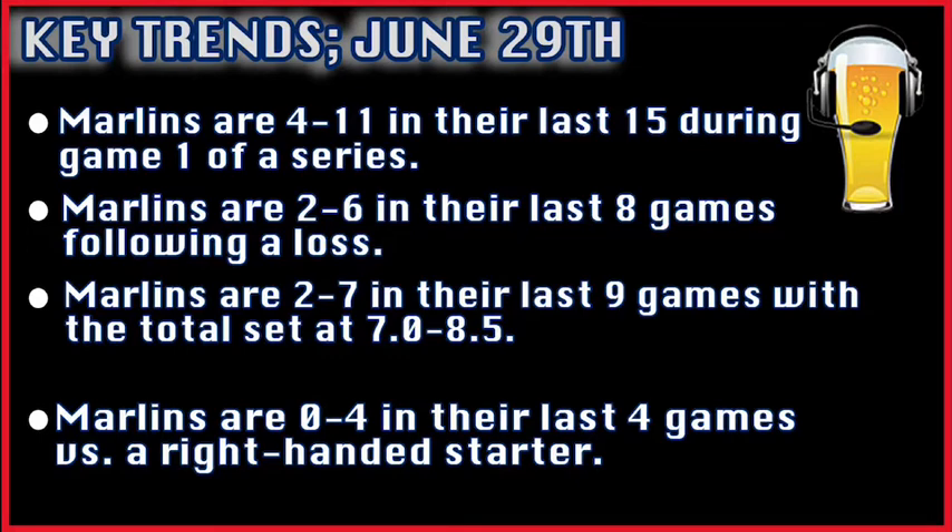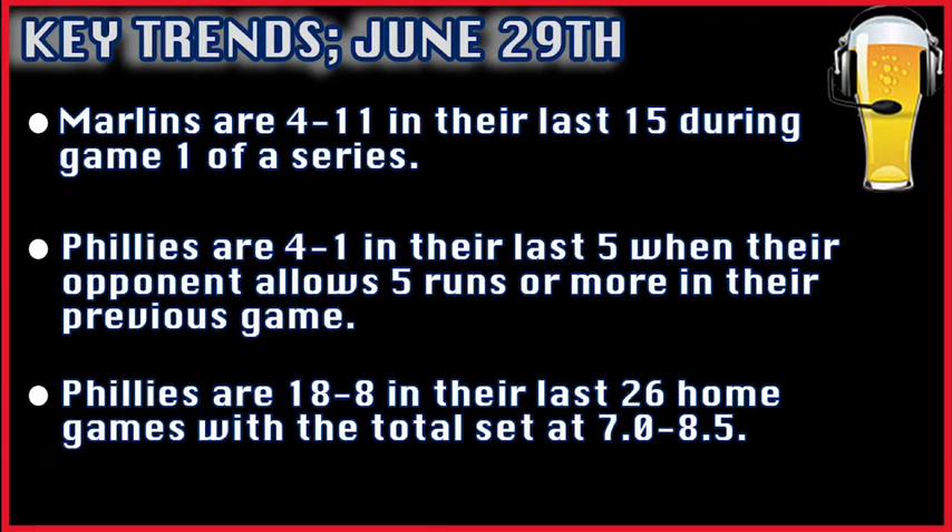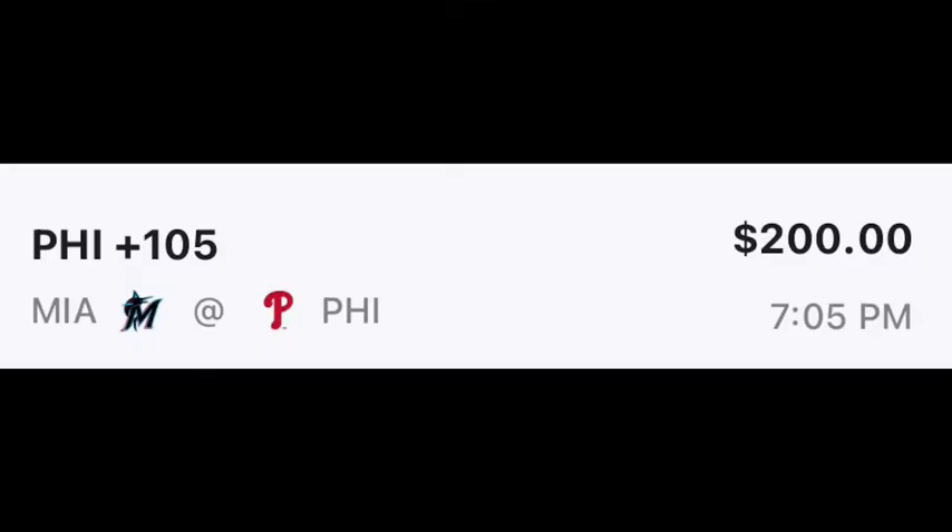The Marlins are 4 and 11 in their last 15 during game one of a series, and 0 and 4 in their last four games versus a right-handed starter. On the Phillies side, they're 4 and 1 in their last five when their opponent allowed five runs or more in their previous game, and 18 and 8 in the last 26 home games with a total set between seven and eight and a half. Let's lock it in.